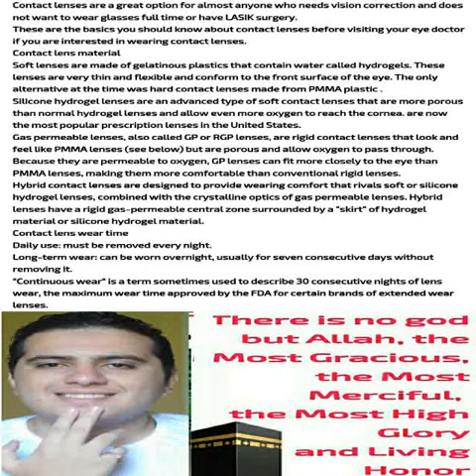Contact lenses are a great option for almost anyone who needs vision correction and does not want to wear glasses full-time or have LASIK surgery. These are the basics you should know about contact lenses before visiting your eye doctor if you are interested in wearing contact lenses.